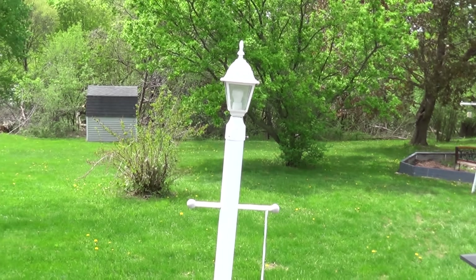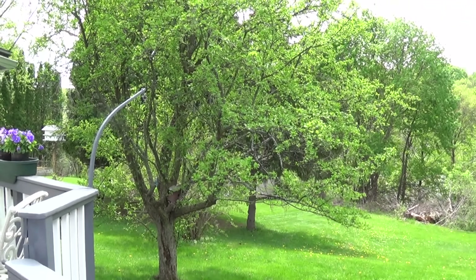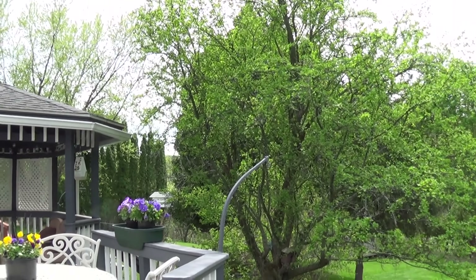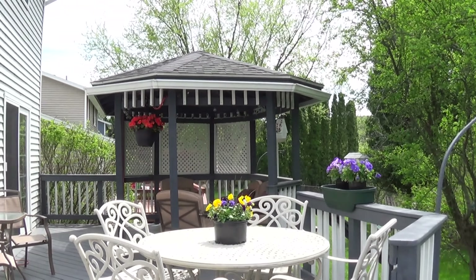The backyard slopes down a little bit with a two-level terrace in the back. The sun in the afternoon is coming on this side — that's probably why they have the gazebo.